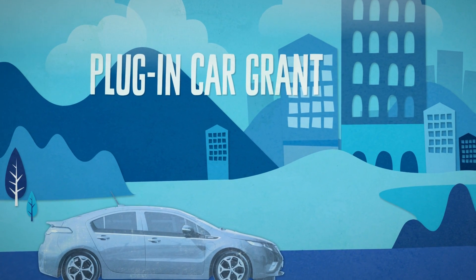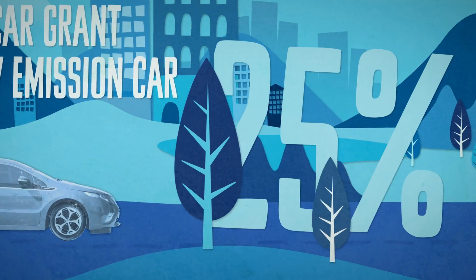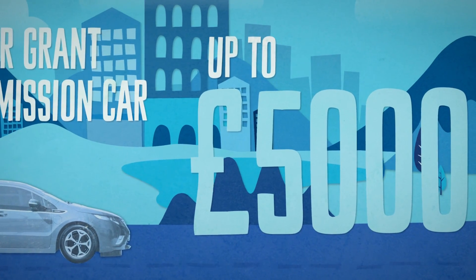The government's plug-in car grant enables motorists purchasing a qualifying ultra-low emission car to receive a grant of 25% towards the cost of the vehicle, up to a maximum of £5,000.